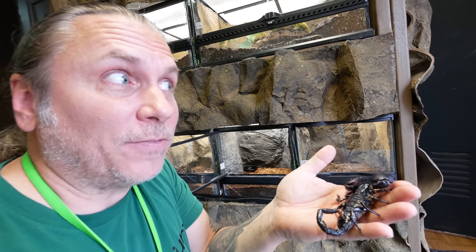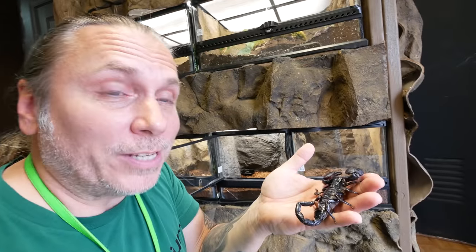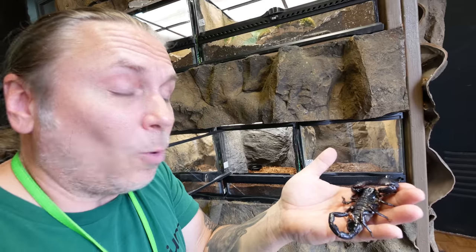When I first started handling tarantulas, I would have to have someone else take the tarantula out of the cage, and then I could hold it. The same thing happened with scorpions — I could hold this animal, but I could never go in and actually take it out of his cage, because it just freaked me out. I'm like, it's gonna sting me or it's gonna pinch me, I don't know what to do.